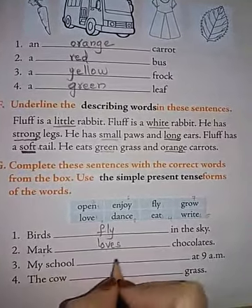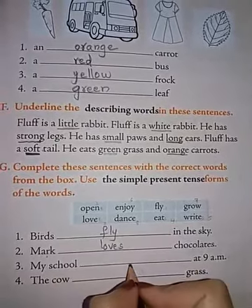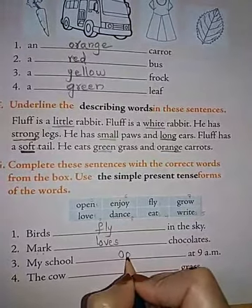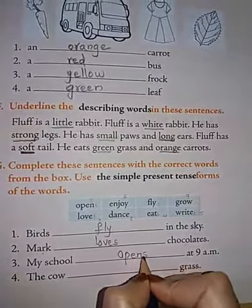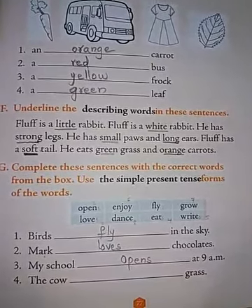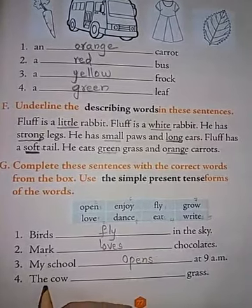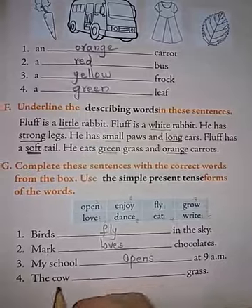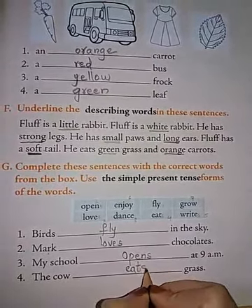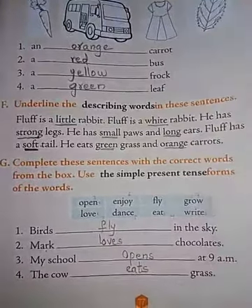Next: My school dash at 9 a.m. — My school opens. O-P-E-N-S. School is nothing but it, it comes under place, so we add S — it becomes opens. Next: The cow dash grass — The cow eats grass. E-A-T-S. Eats grass.